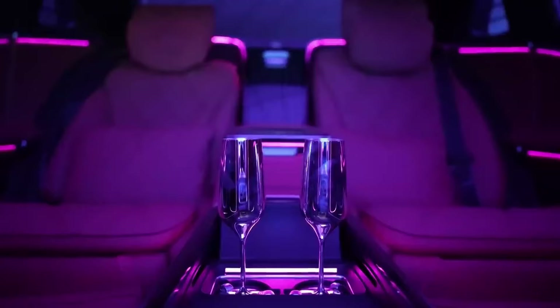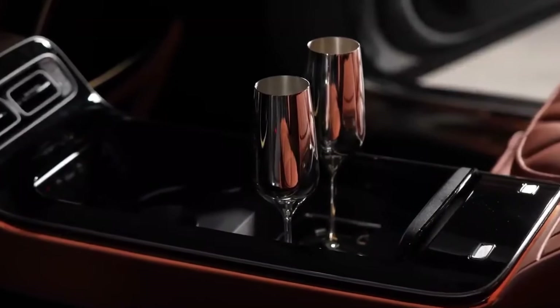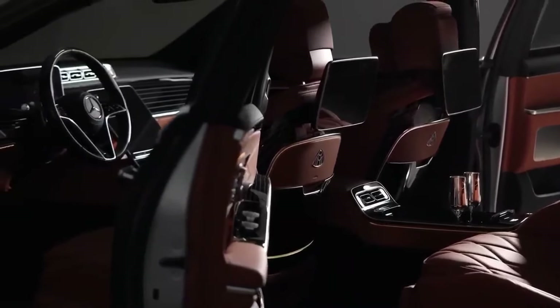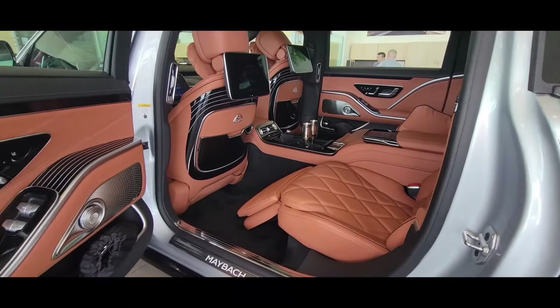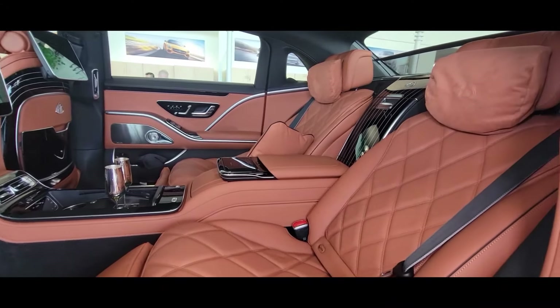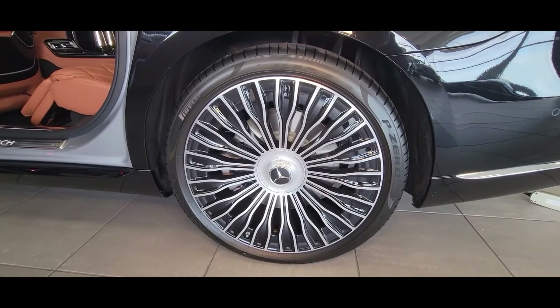I'm going to get to something special about these champagne flutes in a minute. Now let's take a look at it during the day. You can see here the Mercedes Maybach has a lot of room in the back — almost an additional seven inches, and all that gets stretched into the wheelbase of the car.